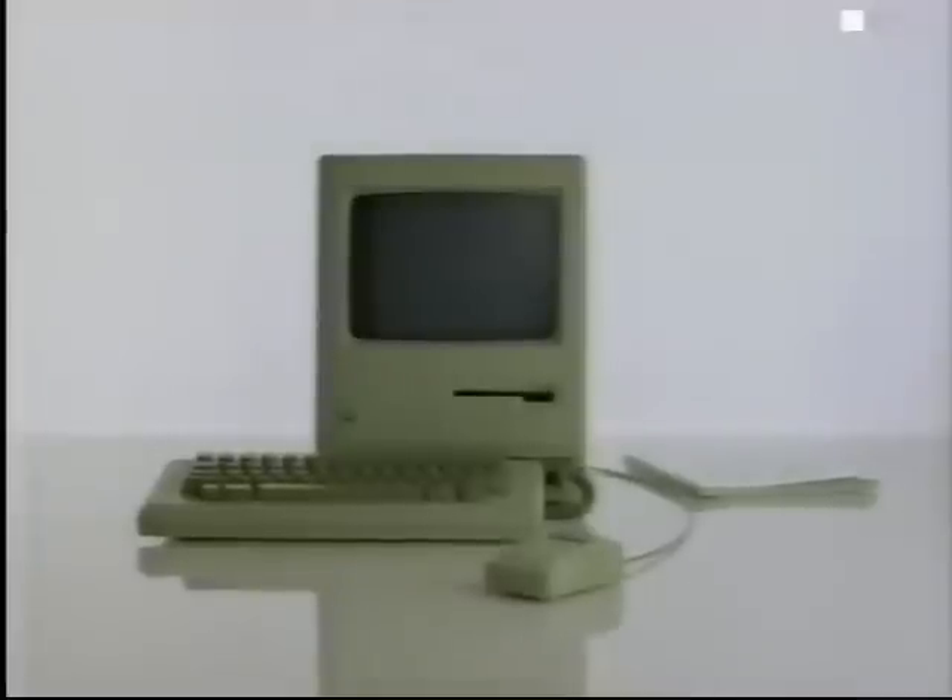Now, you decide which one is really the most sophisticated. The Macintosh, the Apple.